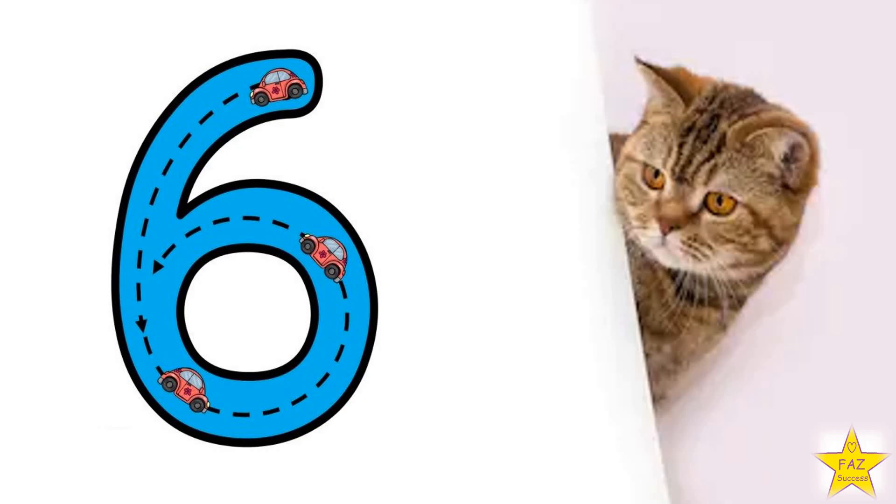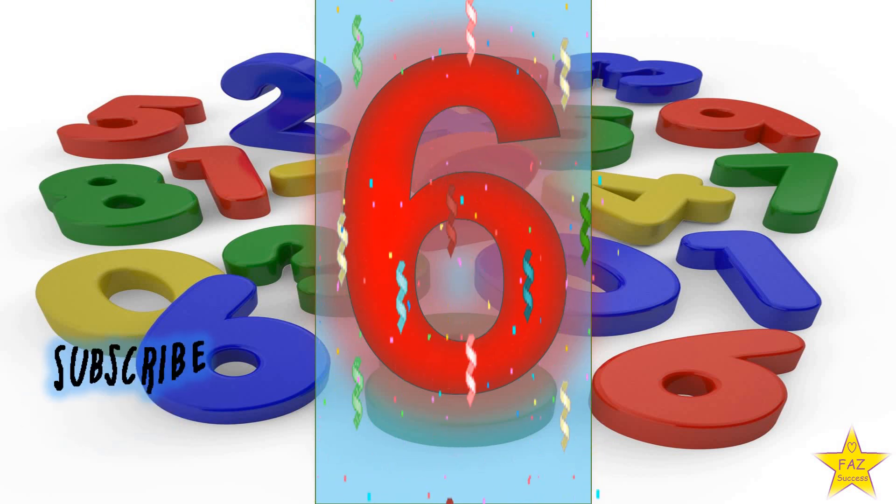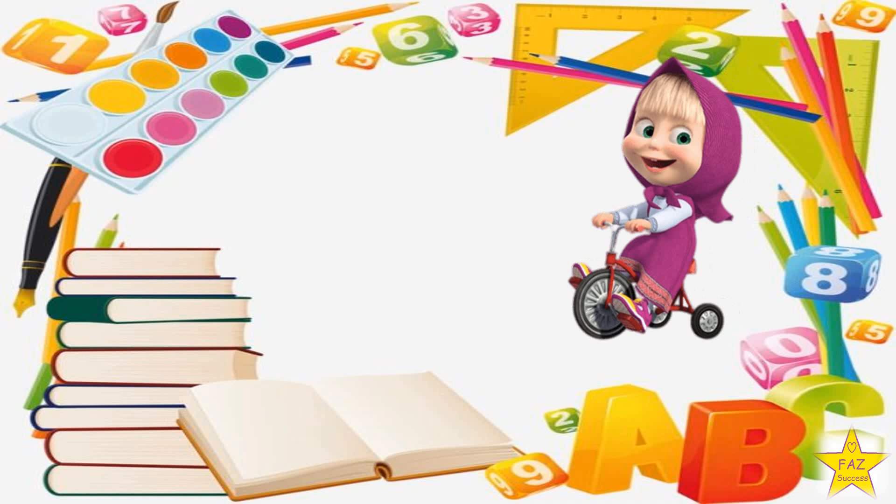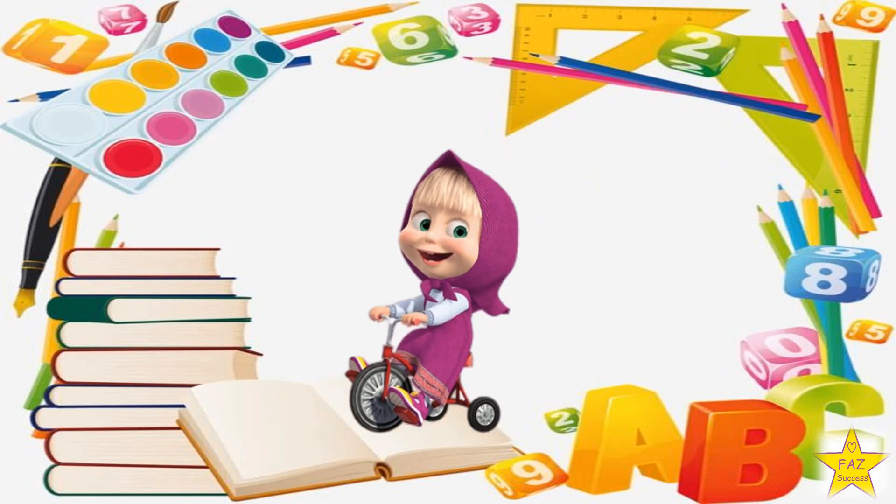Show me how to write number 6. We do a curve line, then a circle. Number 6. Now let's go and see the next number.